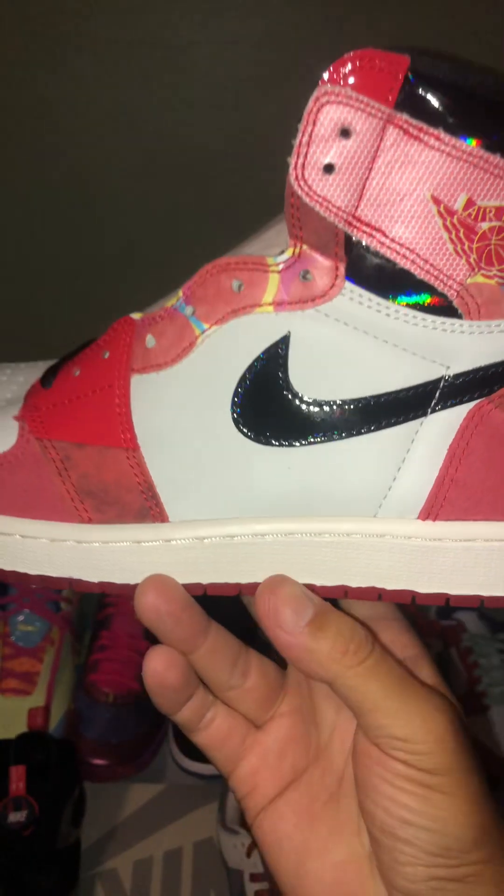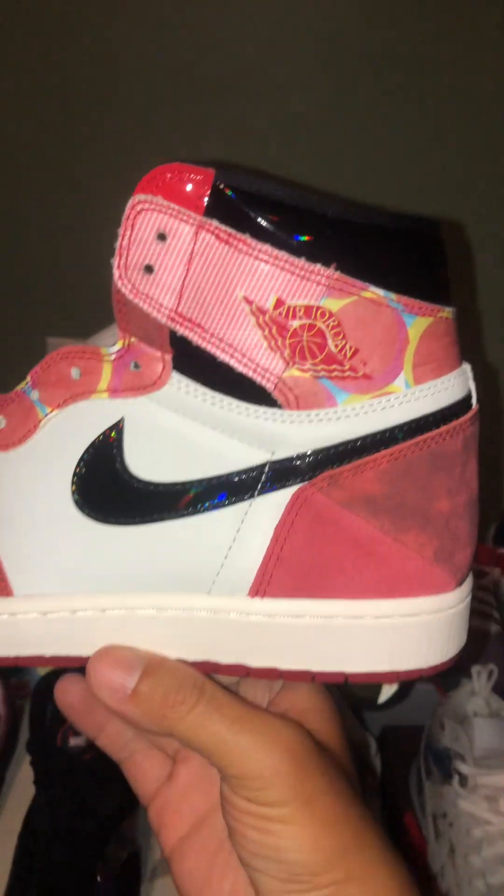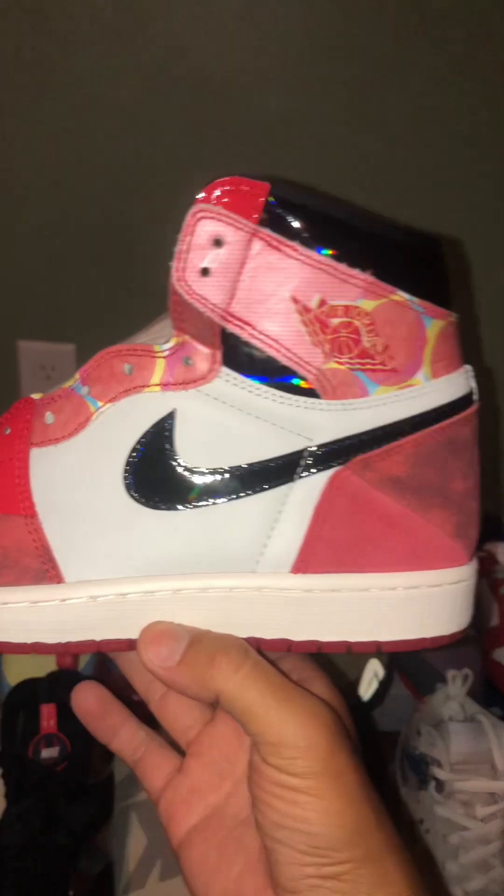A little bit about this shoe: it has different textures. I'll do a full review on this in the next video.